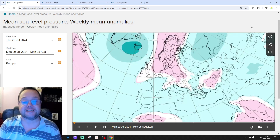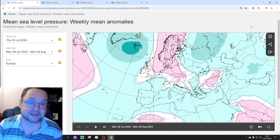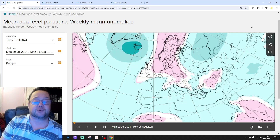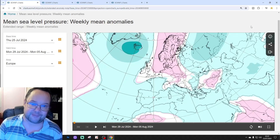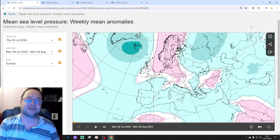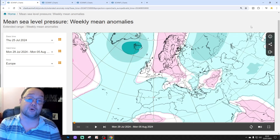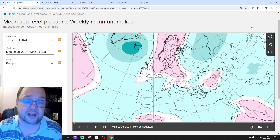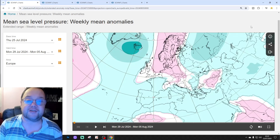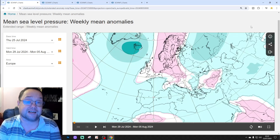Hello everyone, thanks for tuning in to today's video. We have a look at the ECMWF Extended Model for today's four to six-week look at both the UK and Ireland. Like, share and subscribe on all today's videos and content. Thank you so much to ECMWF.int for supply of the charts and the data.